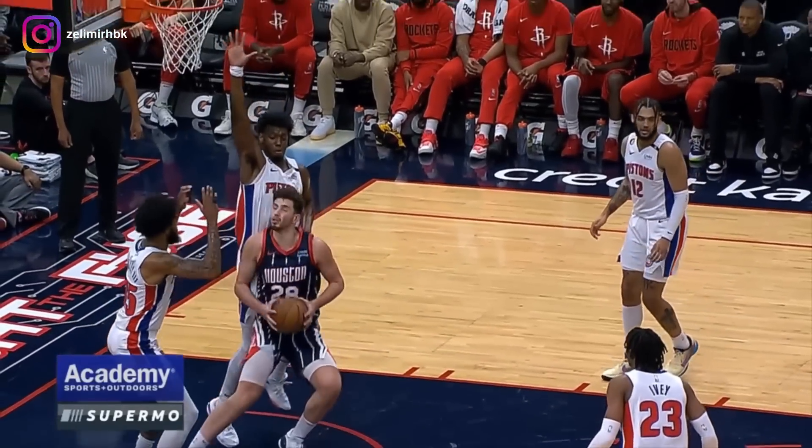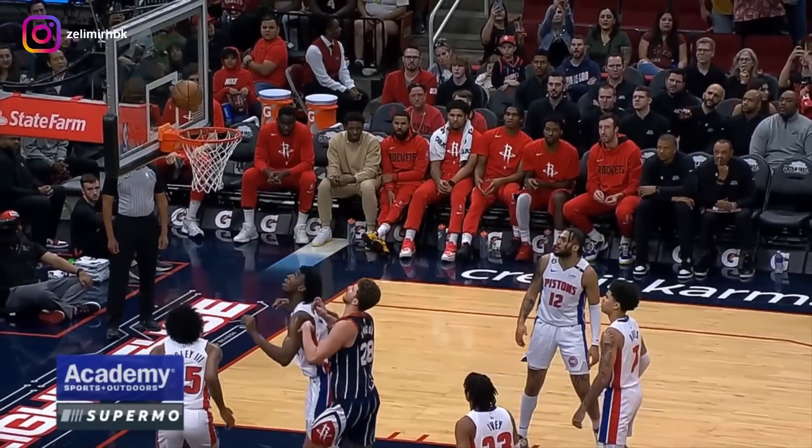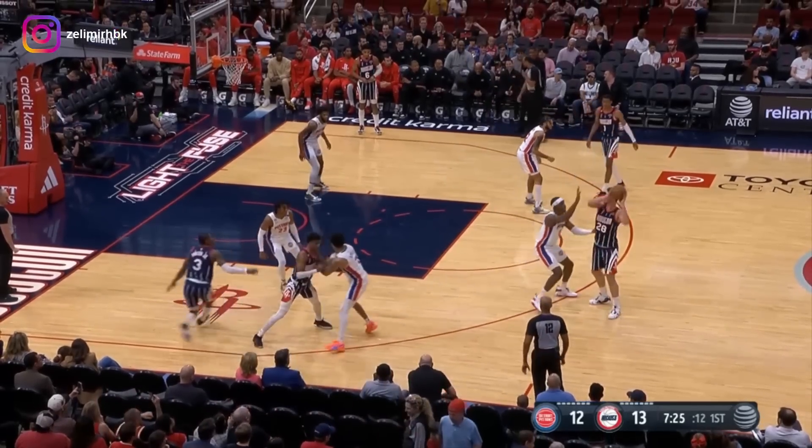Look at Alperen — those feet were two feet underneath the rim before he spins back. And Wiseman can't block that shot. Lineup change in Detroit. The rookie out of Memphis, Jalen Duren, is in.